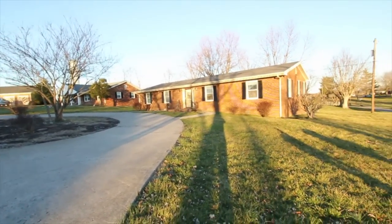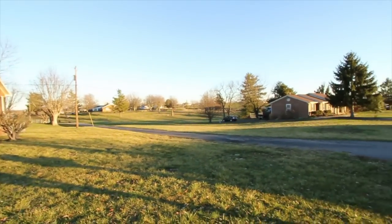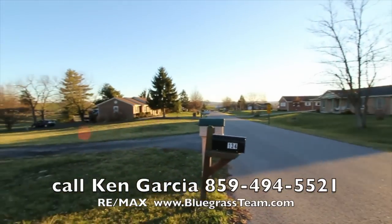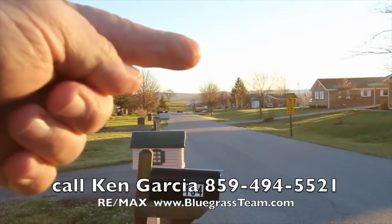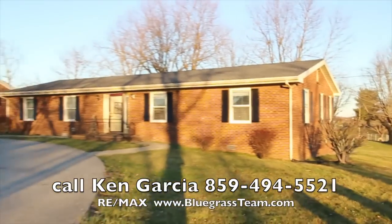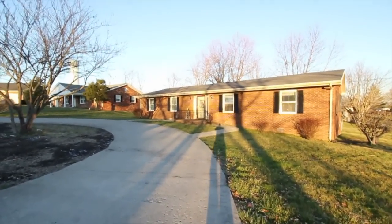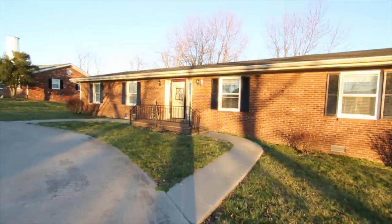In sales, sometimes your job is hard, sometimes your job is easy — well, this house, my job is going to be real easy. This location, this neighborhood, all the houses are spectacular, all nice and manicured. Right out here is the state highway — Perryville is half a mile that way, Danville is about eight miles that way. You've got Boyle County Schools, Perryville water and sewer, and Kentucky Utilities, which is the lowest electric around.